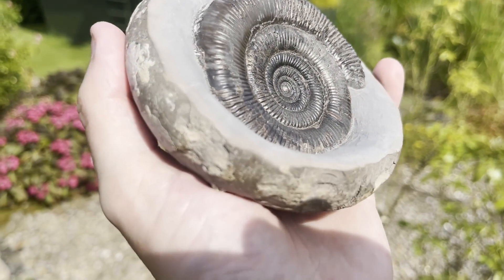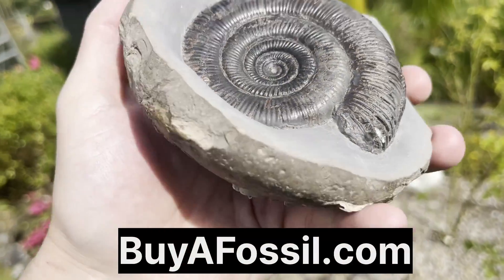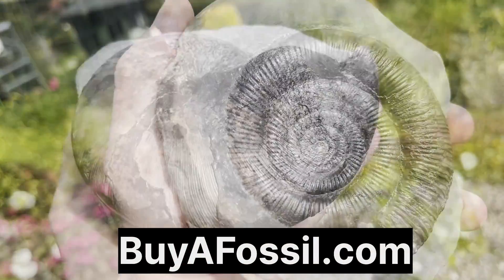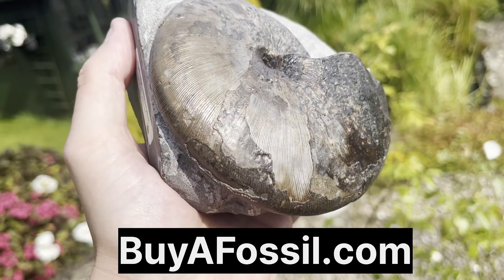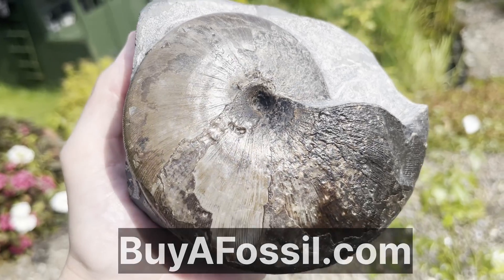If you'd like to support the channel while at the same time obtaining a beautiful fossil from the Yorkshire coast, please check out my website called buyafossil.com. There's a bunch of beautiful prepared fossils available for purchase, all with shipping to most countries. Thank you.